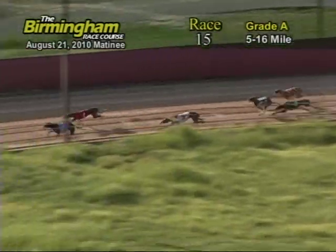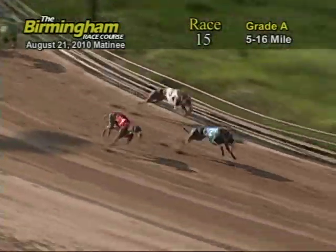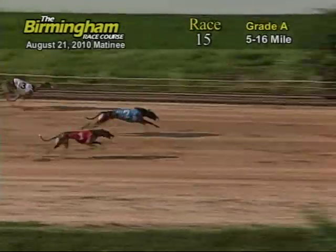Entering the final turn, number 2, DK's Boston, holds the lead from the 1, 3, 4, and 7. And as they head on the home stretch, number 2 holds the lead from the 1. Now as they go into the wire, it's going to be 2, 1, 3.